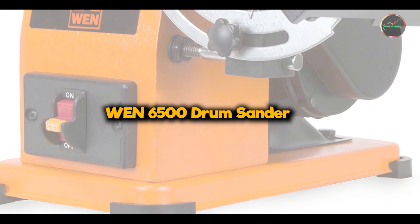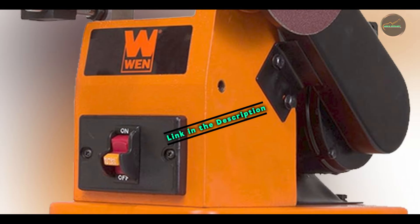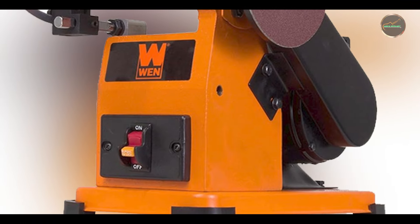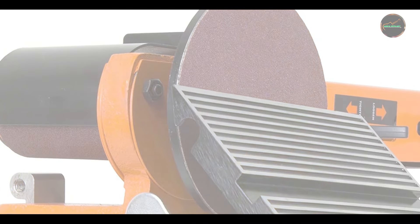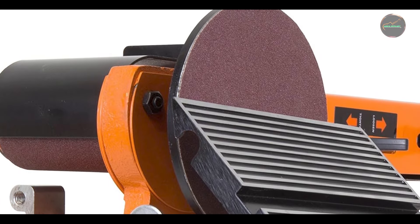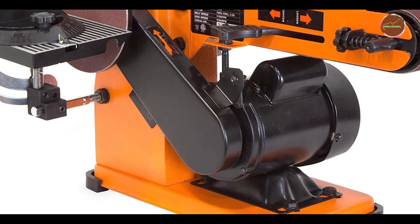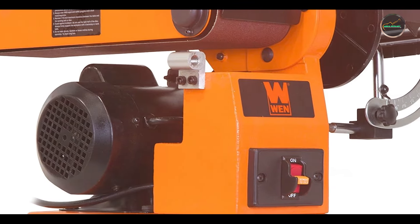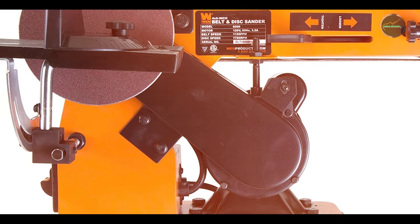At number 5, we have the WEN 6500 Drum Sander — a versatile and affordable tool perfect for hobbyists and small workshops. Known for its efficiency and ease of use, it provides excellent results on various woodworking projects. Key features include a 10-inch capacity with a 1.5 HP motor, a stand for stability, a dust collection port, and an adjustable feed rate for precise sanding control.